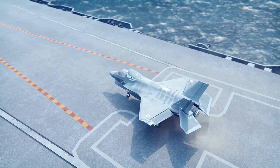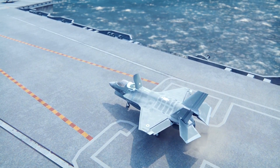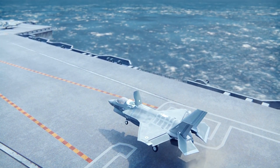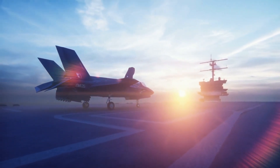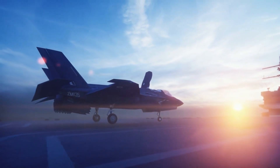While the F-35B represents a leap forward in military aviation, it has not been without its share of challenges and controversies. Issues such as cost overruns, technical glitches, and maintenance requirements have sparked debates over the program's overall effectiveness and long-term sustainability.